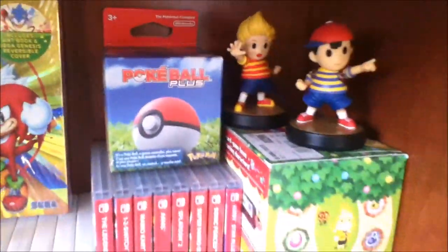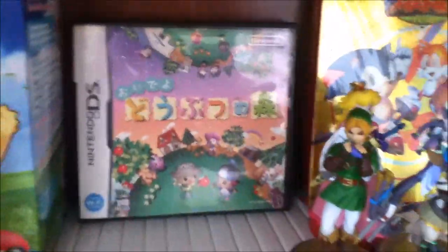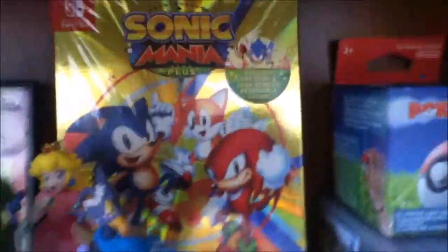Down here is where I have my 3DS and Switch games — Smash Ultimate isn't here because it's still downstairs. I have all of my amiibo right here, there's Ness and Lucas, and then there's the box for the Pokeball Plus, Animal Crossing amiibo festival — I do not own a Wii U. My Switch games, 3DS games, there's the big box for Let's Go Pikachu, a Japanese Animal Crossing Wild World I just got recently, and Sonic Mania Plus which I won from a giveaway — that was really awesome.